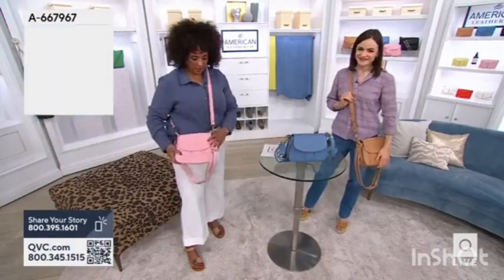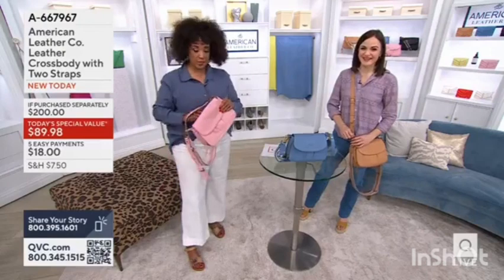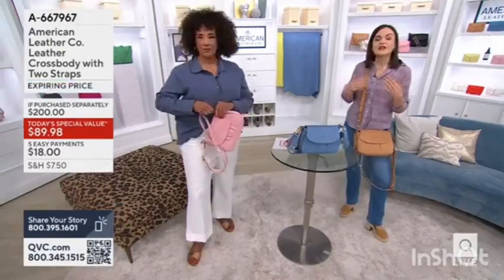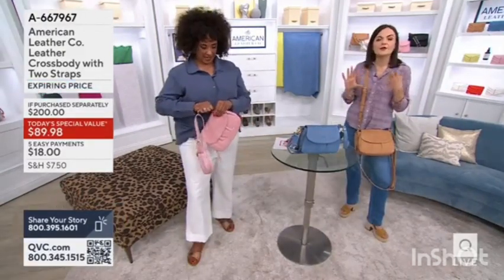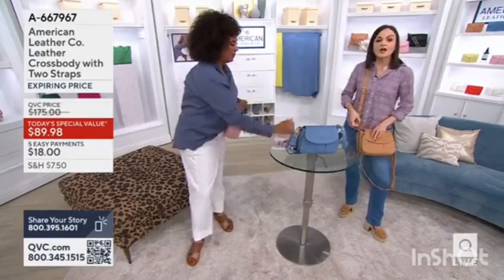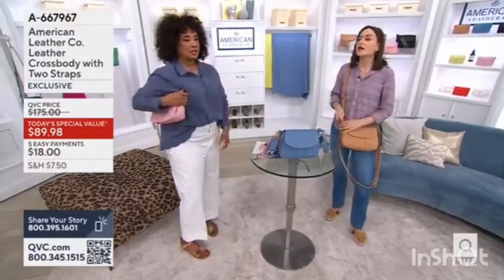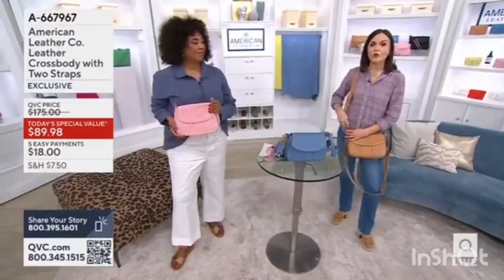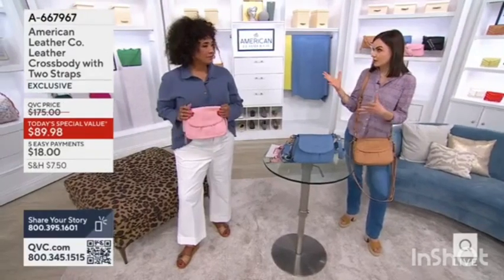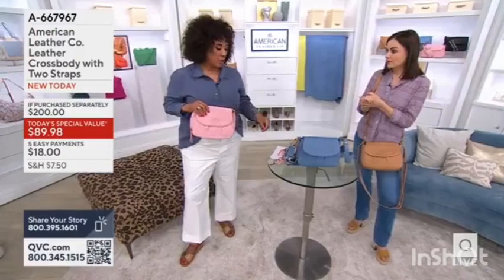It comes with two straps, which is the first ever. When you're wearing it with the leather strap, you can see how it dresses it up a bit — you're getting two completely different looks. Another option is that you can completely remove both straps to use it as a clutch. What I love about a style like this is that it is just so workable.